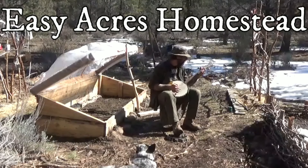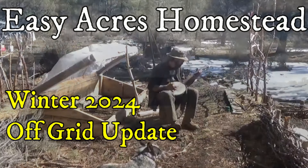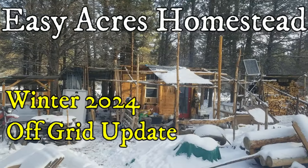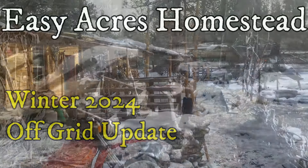Hey folks, this is Paul from Easy Acres Homestead sending warm winter greetings from my little off-grid acreage way down in southern Oregon, USA. I'm about 4,500 feet in elevation, right around 1,300 meters for you metric enthusiasts, and I'm just looking to catch you all up on what I've been up to for the past couple of moons down here.